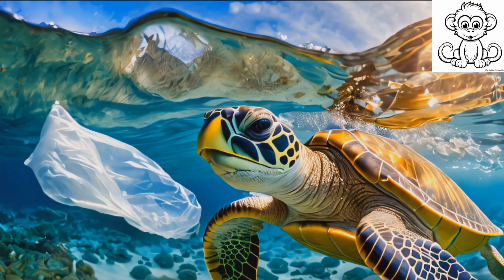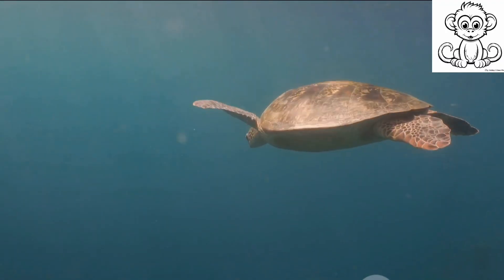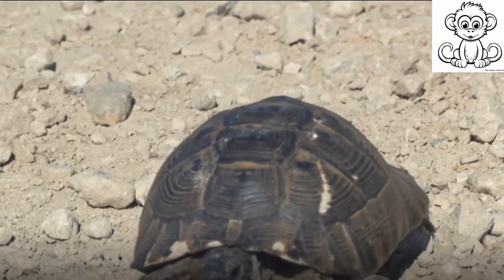We'll also touch upon the threats they face in their daily existence. So get ready to dive into the captivating and often misunderstood world of turtles, where being slow isn't a drawback but a survival strategy. Stay tuned as we delve into the fascinating world of turtles.